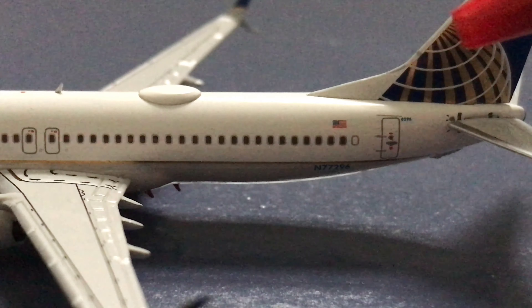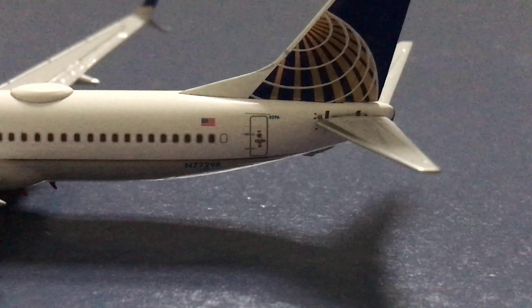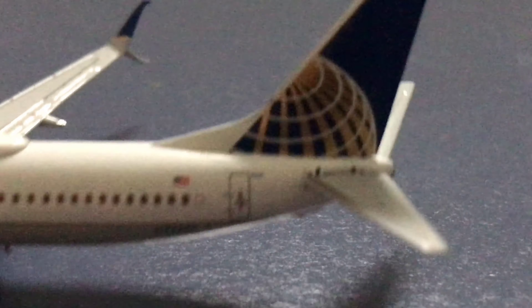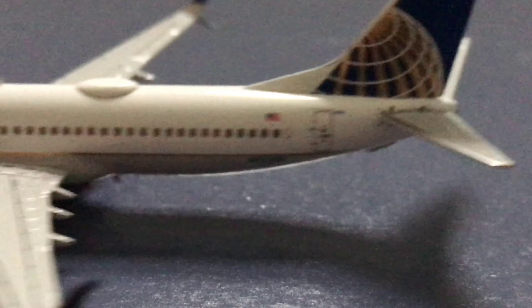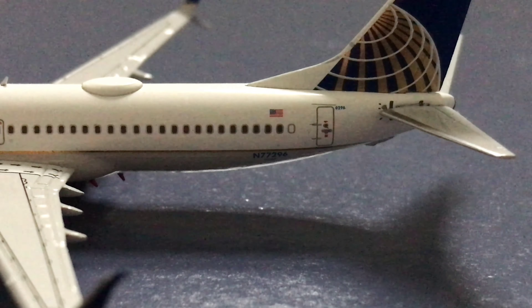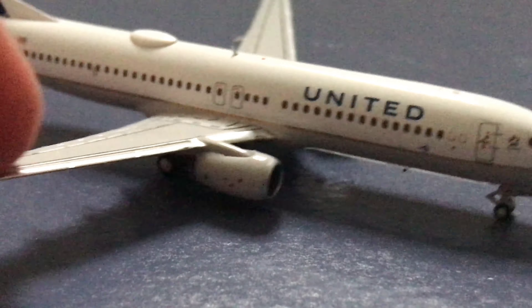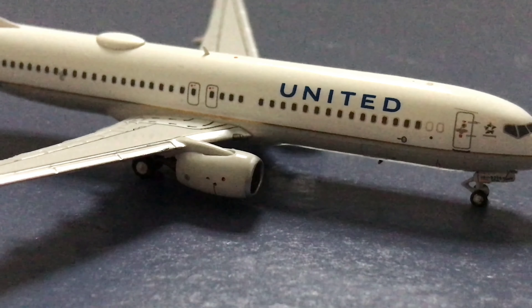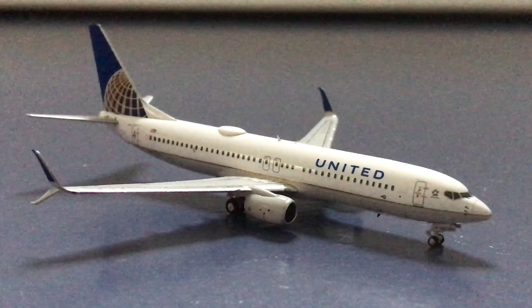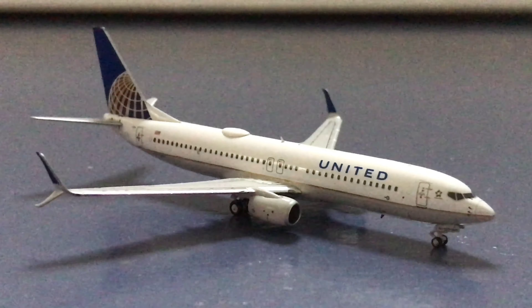Then we have the L4 door. We have the empennage of the aircraft with the horizontal stabilizers and the vertical stabilizer, featuring the Continental Airlines tail which was obviously inherited from Continental. It's pretty much the same on the other side. When I flew on this aircraft I sat around here. So that's it — pretty nice aircraft.